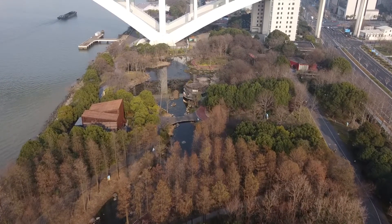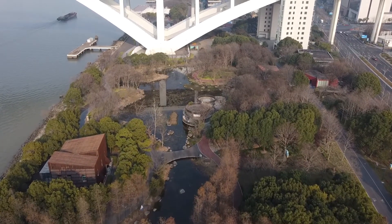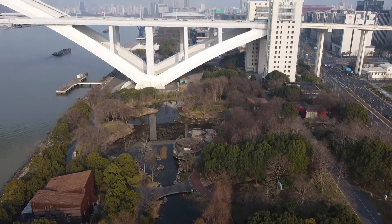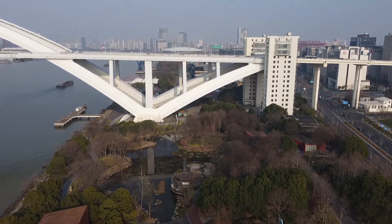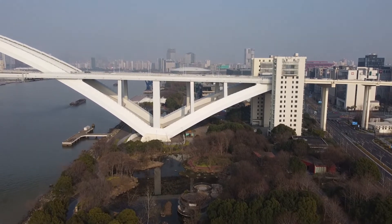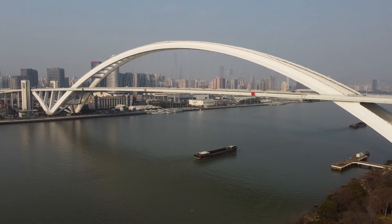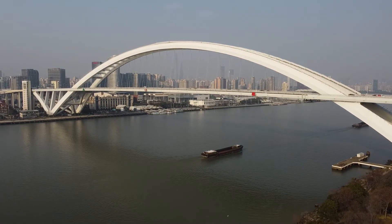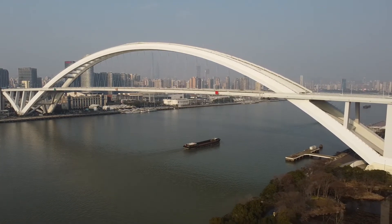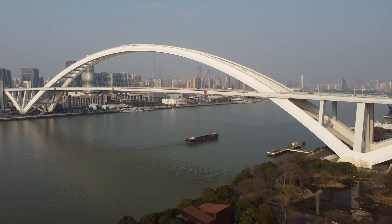Now we'll swing up and get to see the bridge in all its glory. There's the Mercedes Arena coming into view. This is the early morning sun catching the bridge. Oh, there's the Shanghai Tower under the bridge in the haze. See you next time. Bye-bye.